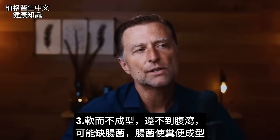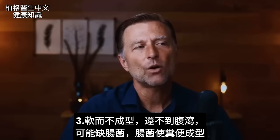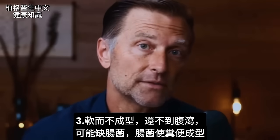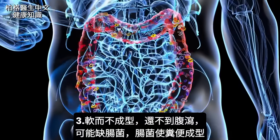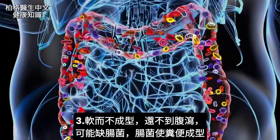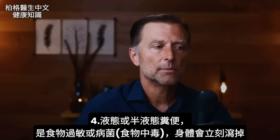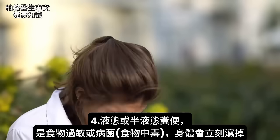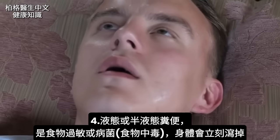Now let's talk about if your stool is softer, not really formed that well, but it's not quite diarrhea. The most likely reason for this is that you're missing microbes, because the microbes help you form the stool. If they're not there, it's going to be fragmented and soft. It also could be some food allergies. Anytime your body has some type of allergy or pathogen, your body is going to immediately get rid of it.